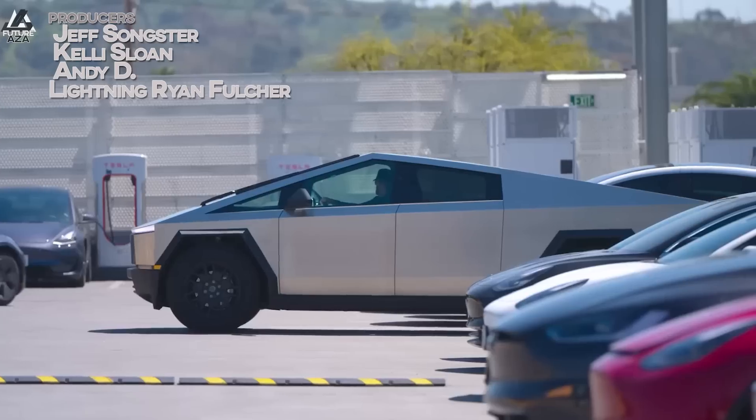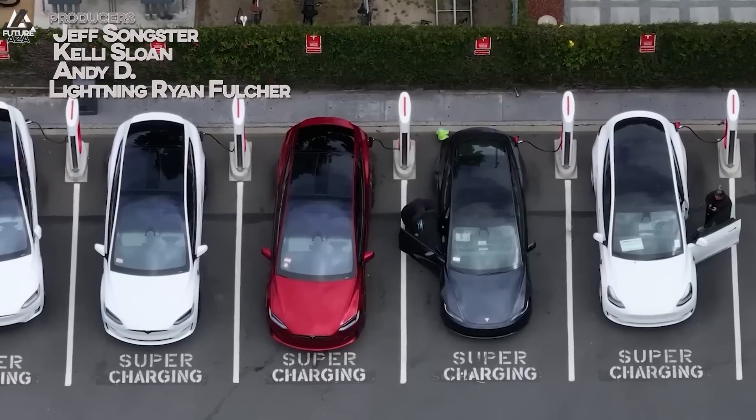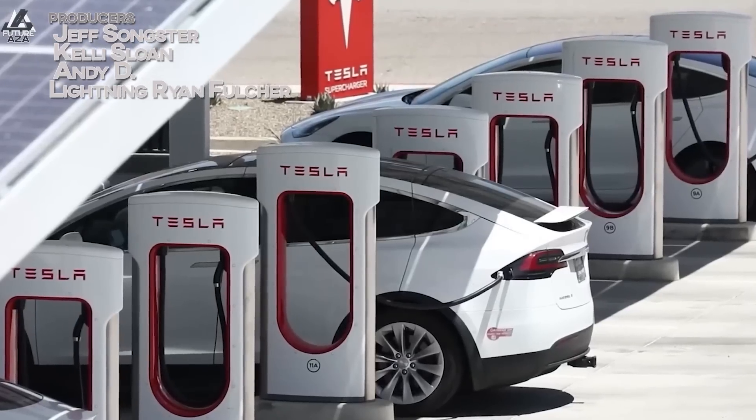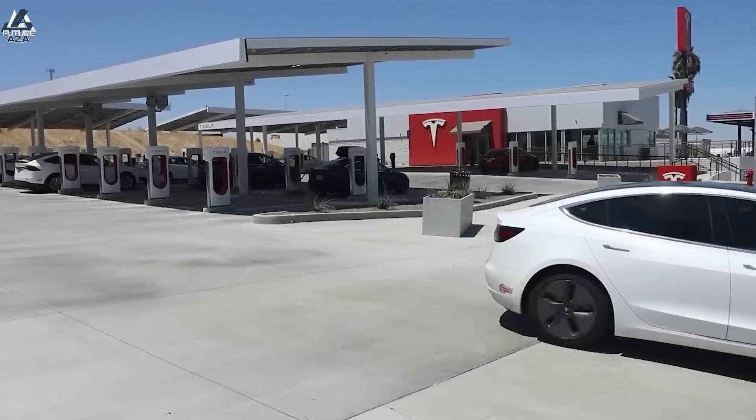Tesla has introduced a new low-voltage connector standard — is it important? Is it going to become something that everyone uses? Is Tesla themselves going to use it, and does it even matter? The answers are yes, maybe, yes, and yes.